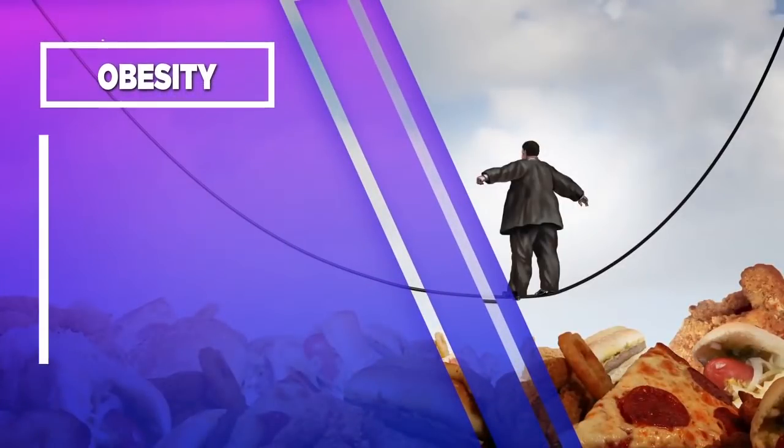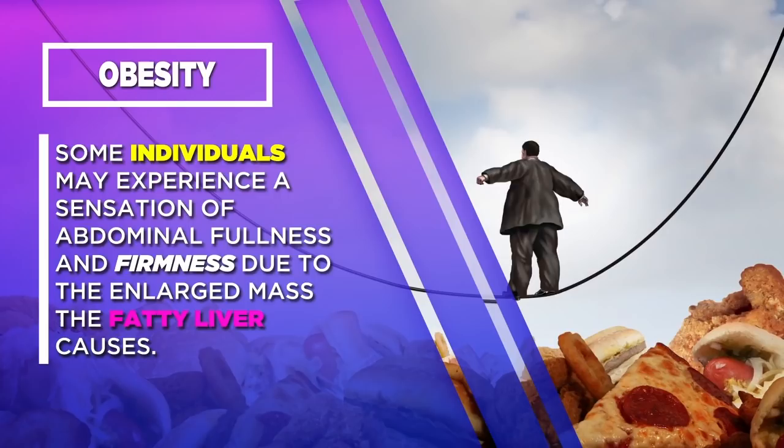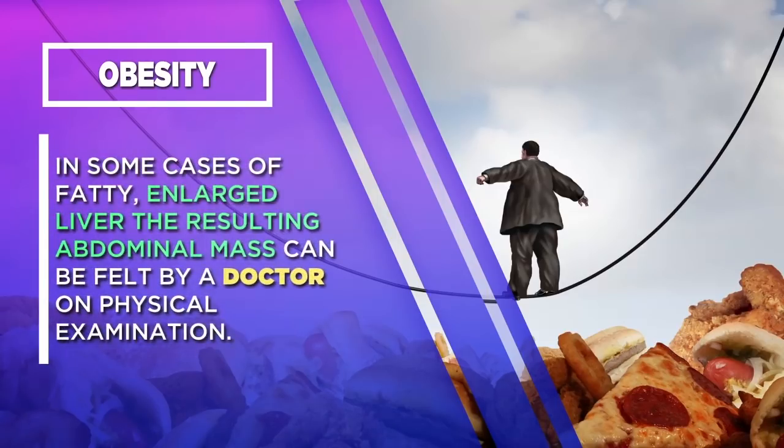Obesity. Some individuals may experience a sensation of abdominal fullness and firmness due to the enlarged mass that the fatty liver causes. In some cases of fatty enlarged liver, the resulting abdominal mass can be felt by a doctor on physical examination.